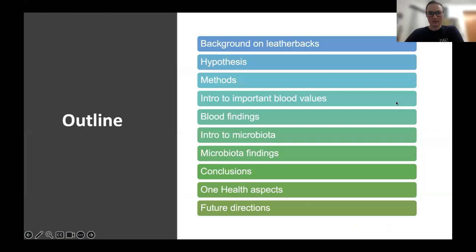This is just a quick outline of where we're going to go. We're going to start with some background and go into my hypotheses, some of my methods, an intro to some of the blood values, blood findings, microbiota intro, findings, conclusions, and then jumping into our One Health aspects and implications, and then future work.